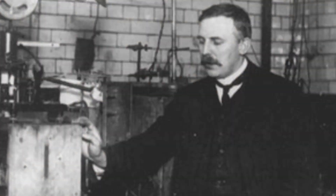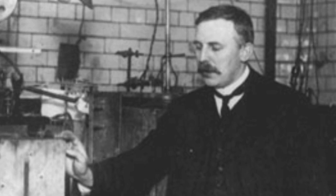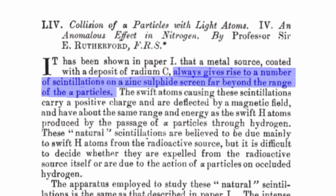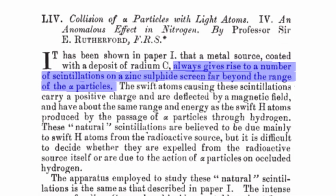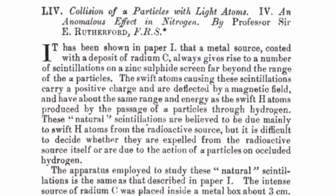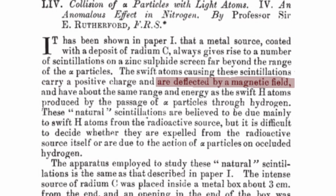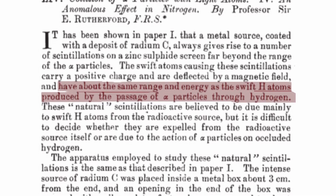After doing this, Rutherford did in fact find something strange that would help him in his pursuit of splitting the atom. What he noticed was that scintillations of a different nature would occur when the radium-C source was placed a very long distance from the screen. After examining these scintillations and running further tests, he determined that the particles causing them were positively charged, were deflected by magnetic fields, and carried the same amount of energy as that of a hydrogen atom.